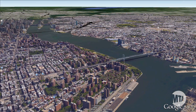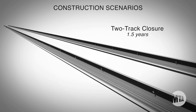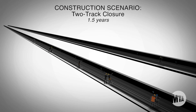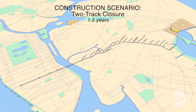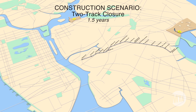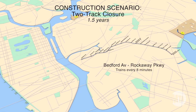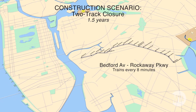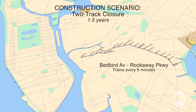That leaves us with two options for getting the work done. The first is a full two-track closure that lasts one and a half years — the fastest and most efficient way to complete the work. Under this scenario, L trains will operate in Brooklyn but not in Manhattan. There would be near-normal service between Bedford Avenue and Rockaway Parkway, but no service between 8th and Bedford Avenues.